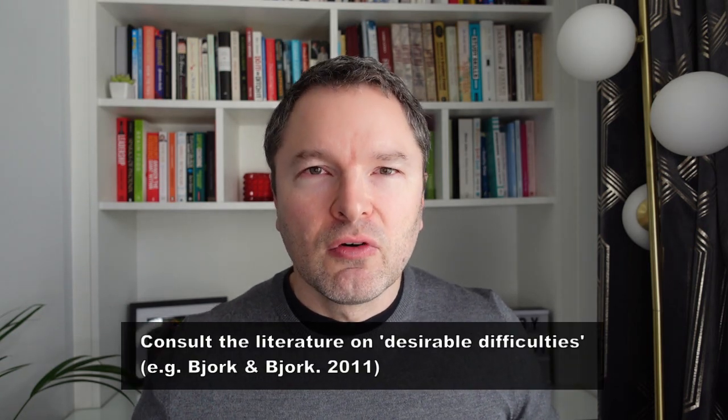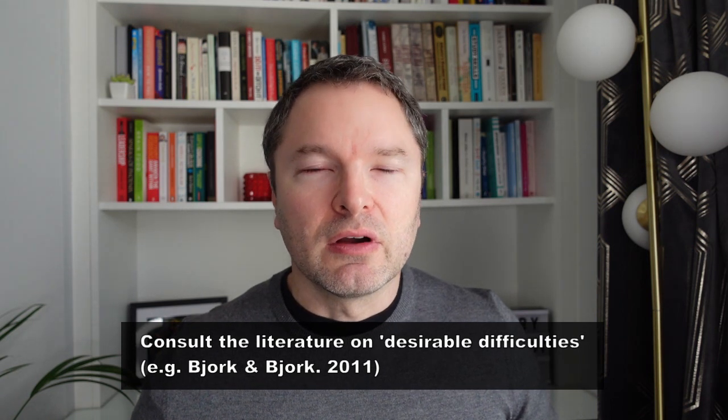Perhaps the biggest conceptual problem with learning pyramids is that they are almost invariably unclear on exactly what is being measured. Many of them refer to terms such as remembering or retention, but what exactly do these mean? Are they referring to recall or recognition or both? That's a key distinction in psychological research on memory. Also, what kind of intervals of retention are we talking about? An hour? A day? A month? A year? This is a key issue because research has shown us that short-term performance is often not indicative of longer-term learning.